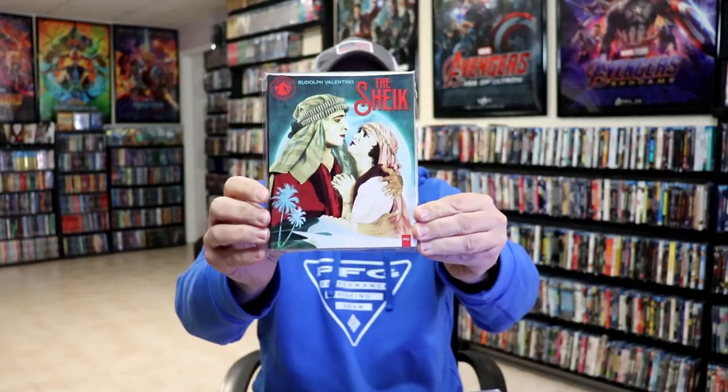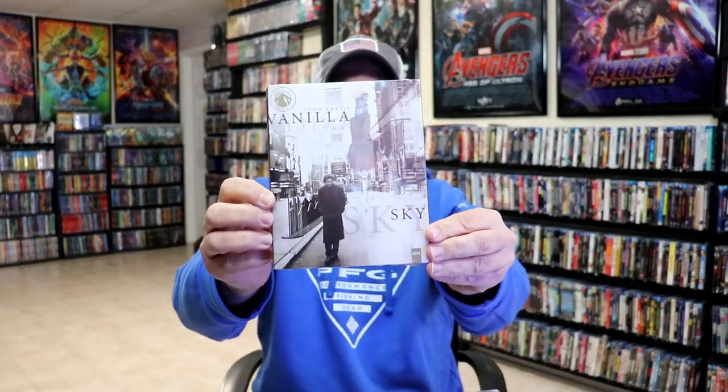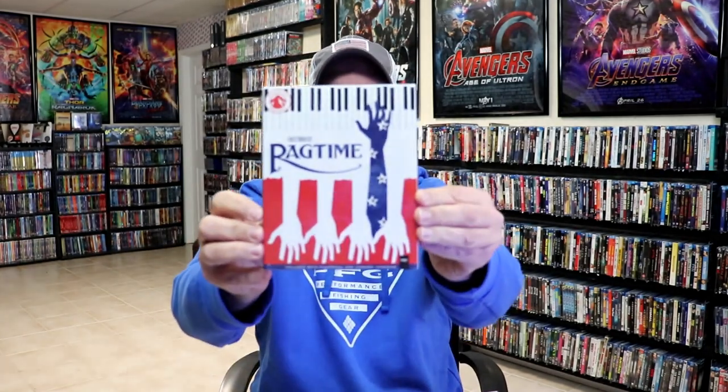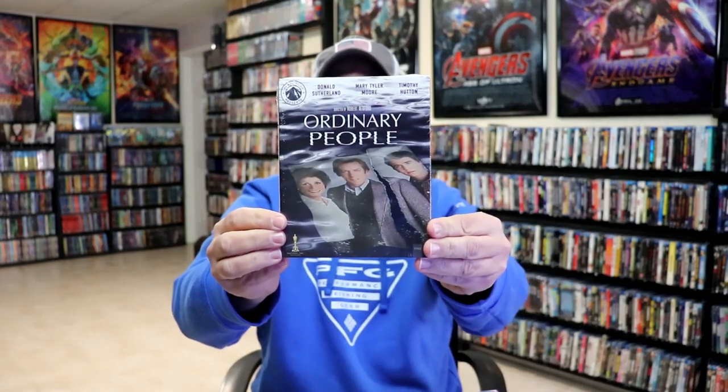Nashville, The Champ, Breakdown, Vanilla Sky, Ragtime, Harold and Maude, and Ordinary People.